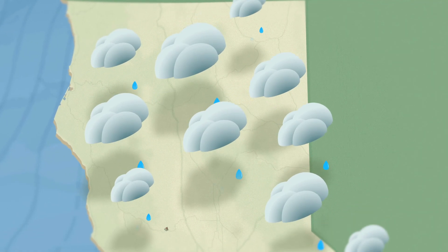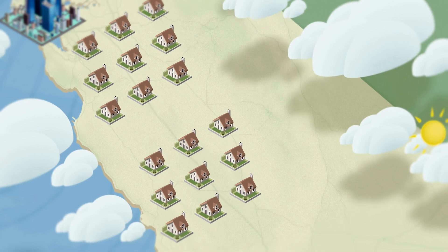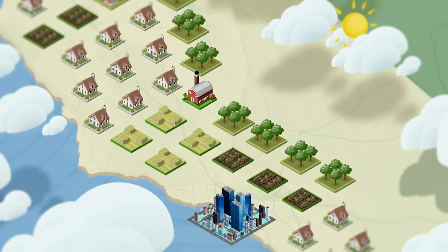So I'm here next to Lone Tree Creek, which runs along my family's orchard, and I can tell you that in California water is pretty complicated. You see, most of the rain falls in the northern part of the state, but most of the people live in the southern half of the state, and then you've got farms scattered throughout.